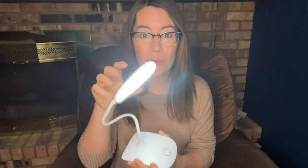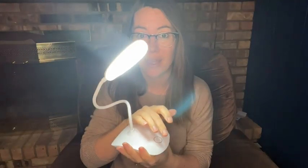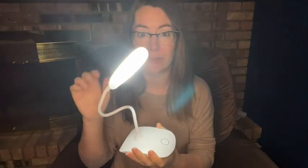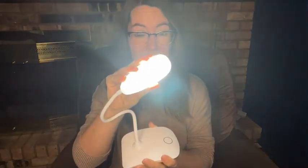What I liked most about these was I was not expecting how bright they would actually get with the three different levels. I mean, look how crazy bright that is — I can't even look into it at that point.